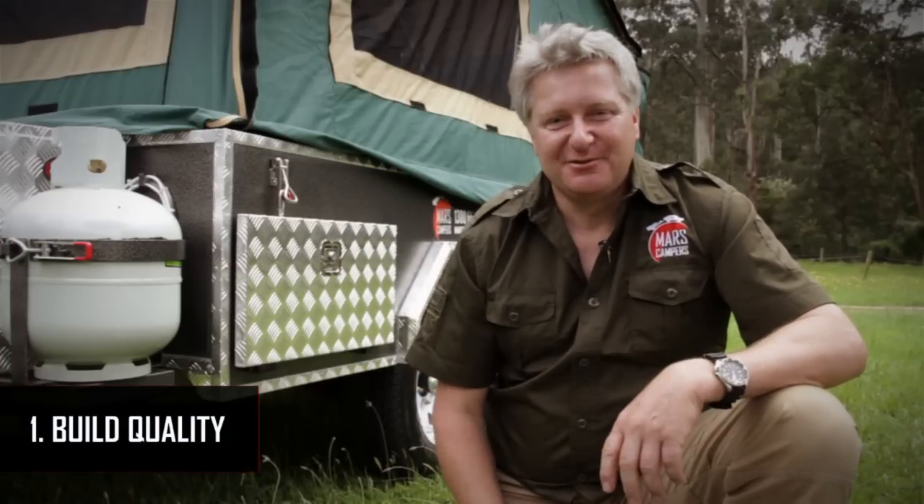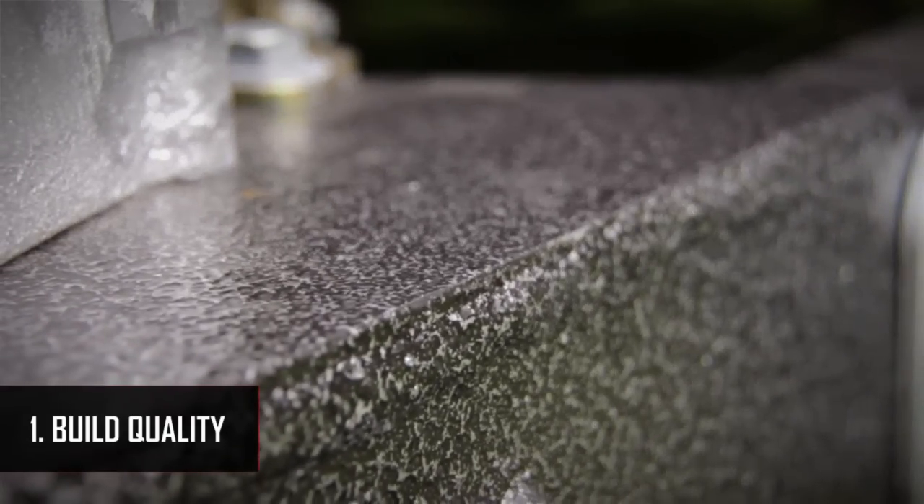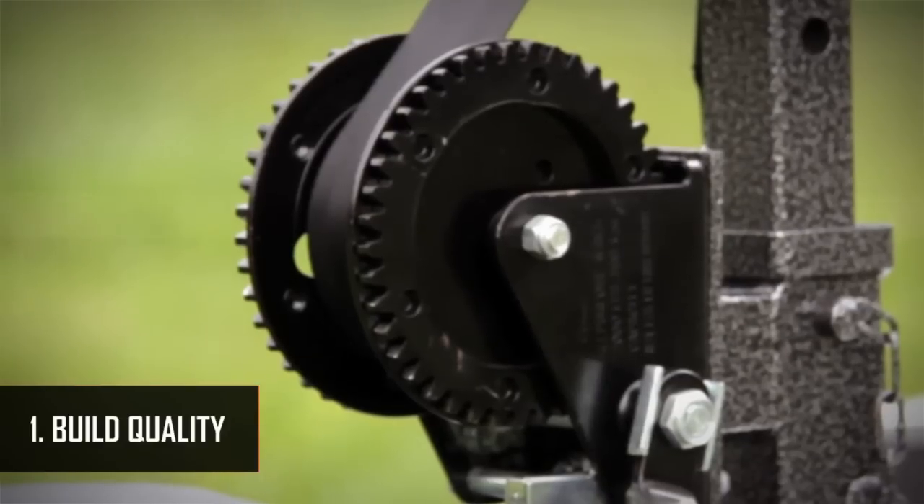First, take note of how the trailer is built. If you're intending to use the trailer off-road, you're going to need something that is strong and sturdy and is up to the job. Check for things like the thickness of the chassis, the suspension and the brands of the componentry. Things like rubber seals and tent quality are very important things also.